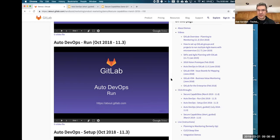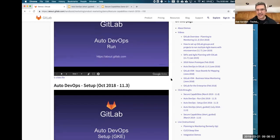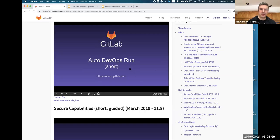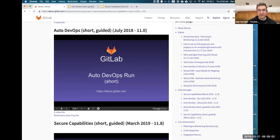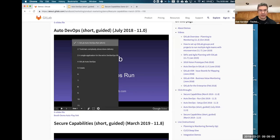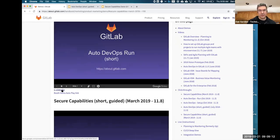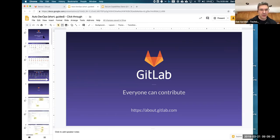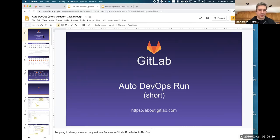If you don't want to do the full 18-20 minute demo, there's also an Auto DevOps Run Short, which is what we're going to look at today. You can run it straight from the page without downloading anything, jump around, but you can also get the actual file and cache it locally, which is what I've done. So I have it cached locally and can run this demo completely disconnected.